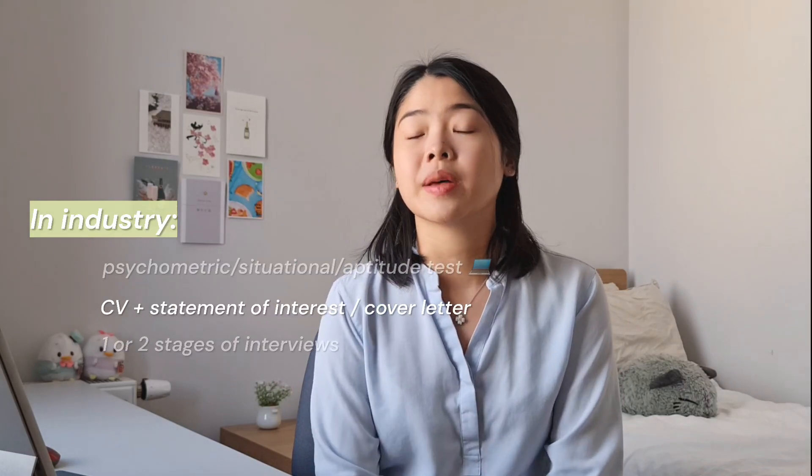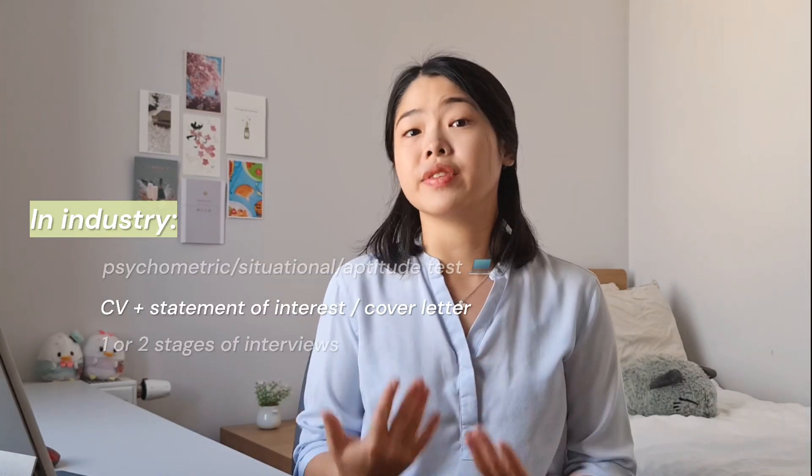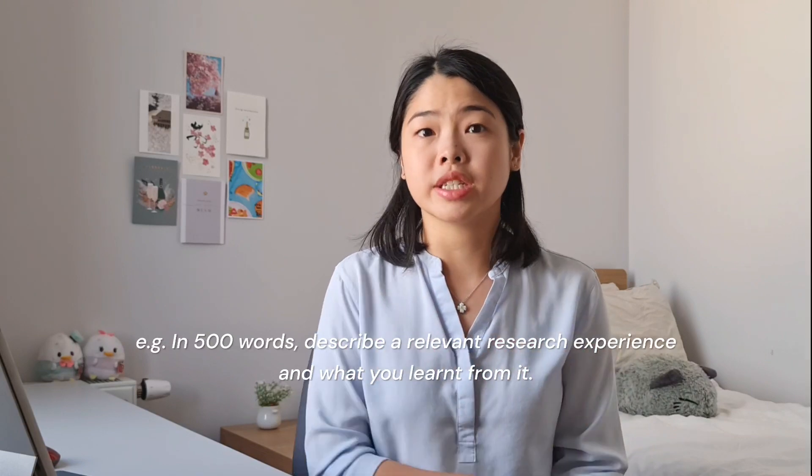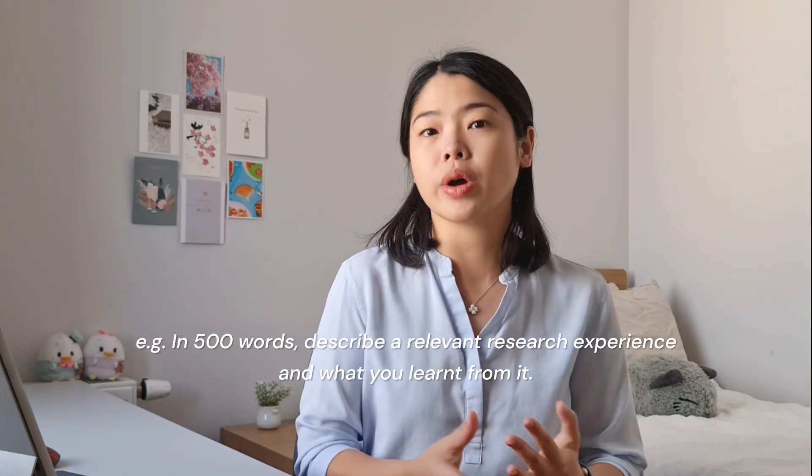On top of that, you're usually required to submit a CV or even a statement of interest. A statement of interest can be something like, in 250 words, tell me why you're interested in applying to company X. Another example would be, in 500 words, describe a relevant research experience and what you learned from it.